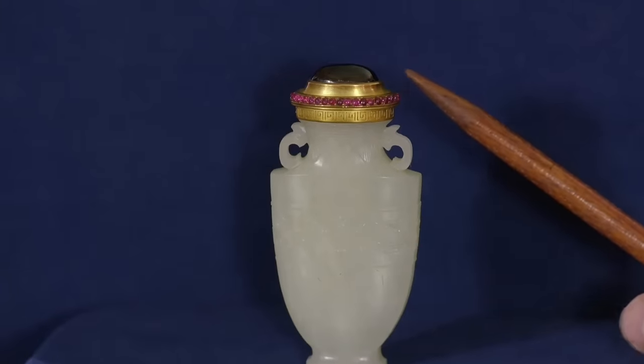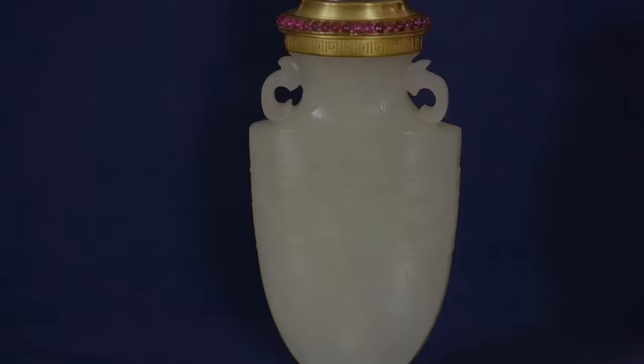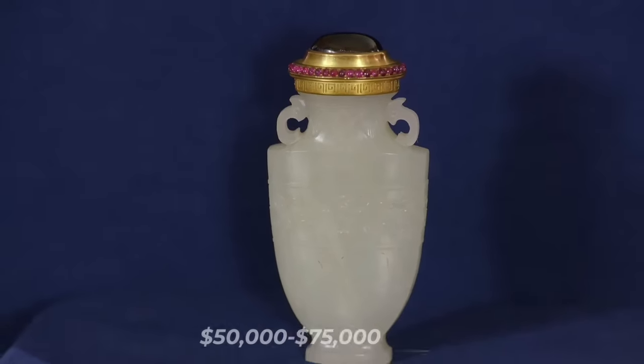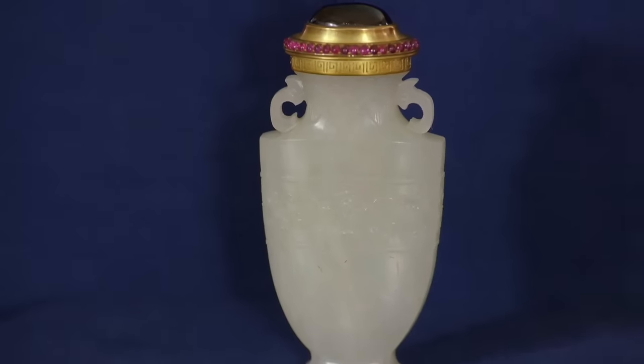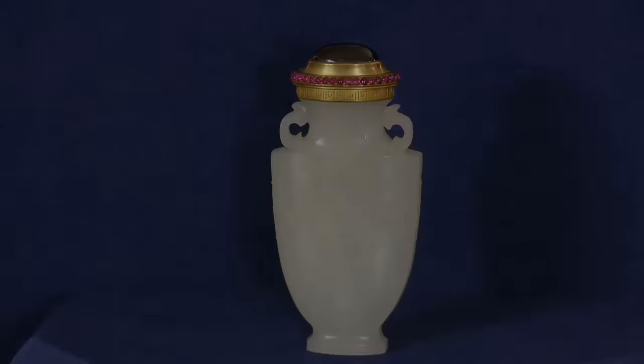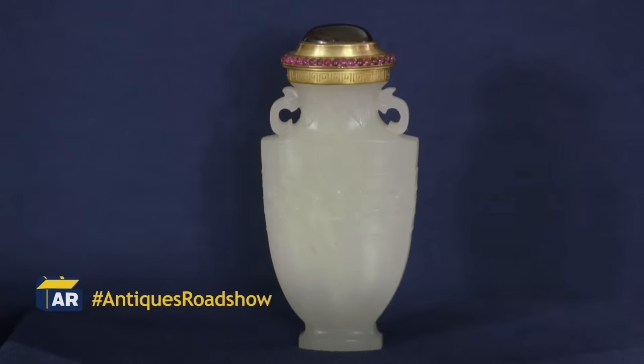The cap features stunning Burmese rubies and a magnificent Kobachan garnet. Appraised at a retail value of $50,000 to $75,000, this unique and irreplaceable piece should be insured for $100,000. Its exceptional quality and historical significance make it a museum-worthy treasure.